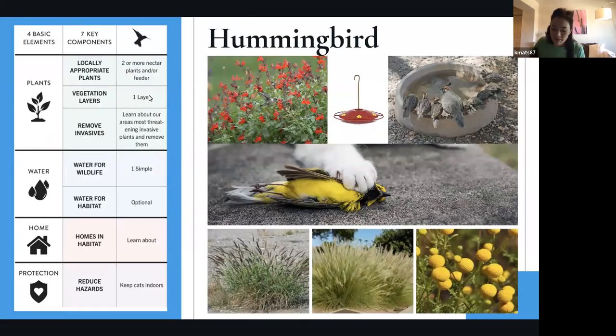The first level is Hummingbird — it's a great way to start. A lot of people already have it naturally without having planned for it. For plants, all we ask for is two or more nectar plants or a feeder. It's a great way to get hummingbirds introduced to your yard, get you excited about birds, and make you want to do more.